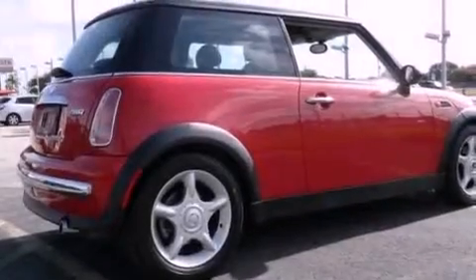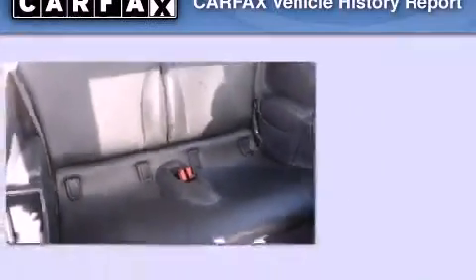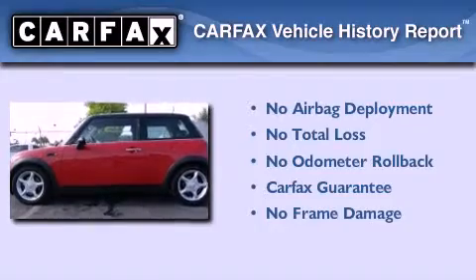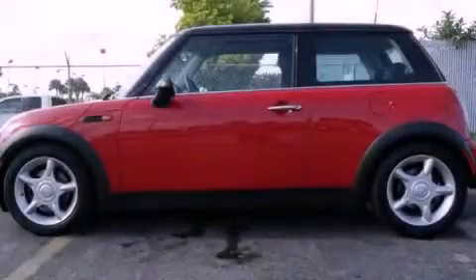With an EPA estimated rating of 32 miles per gallon on the highway, fuel efficiency does not take a back seat. Not to mention that this Mini qualifies for the Carfax buyback guarantee. This vehicle is sure to sell fast — call and arrange your test drive today.